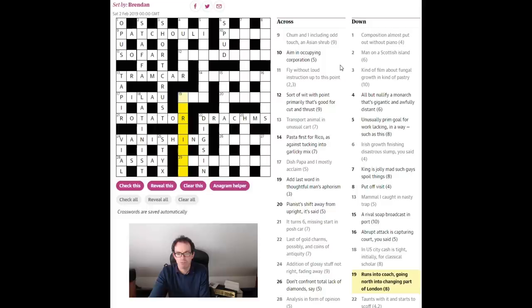19 down: 'runs into coach going north into changing part of London.' North, into changing — I can't solve that. And back to 'unusually prim goal for work lacking — in a way such as this' — we're cluing something in such a way such as this.